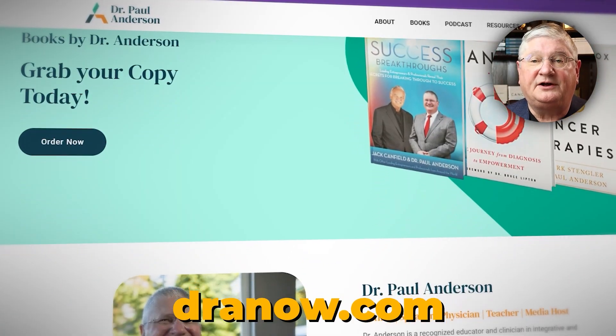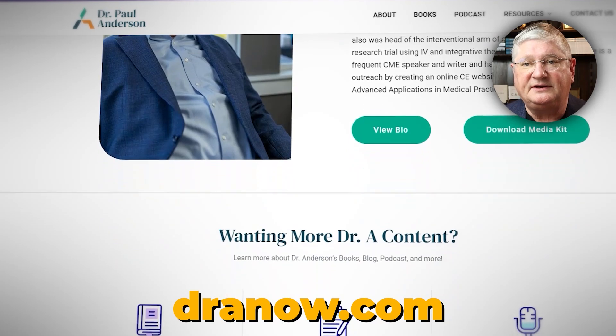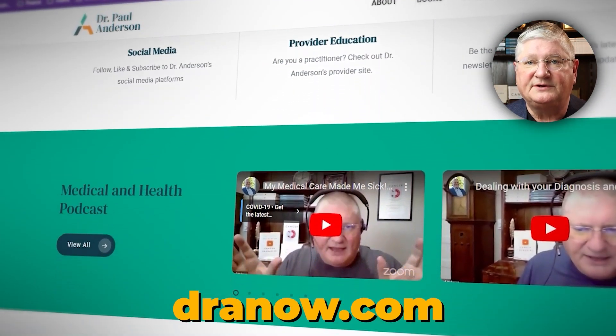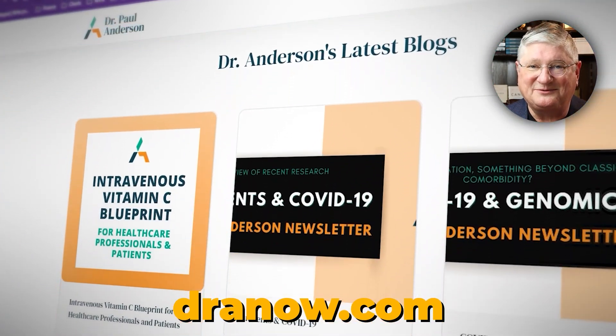Quick plug here: if you're a healthcare practitioner working with patients with these issues, I have a CE website and I do webinars on this topic and others. We're going to put a link in the description below to the CE website and the particular webinar of interest.